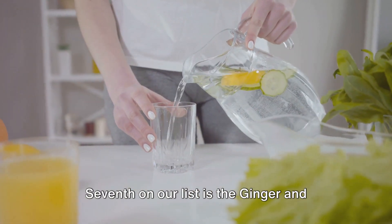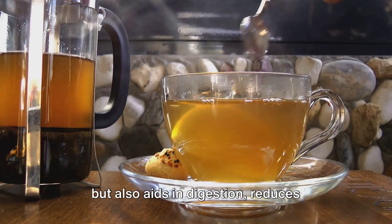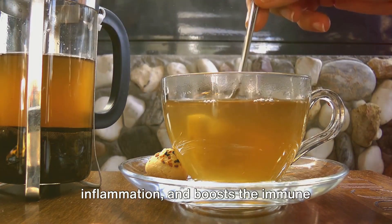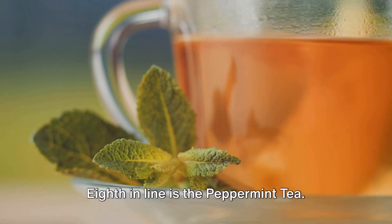Seventh on our list is the ginger and lemon infusion. This combination not only tastes great, but also aids in digestion, reduces inflammation and boosts the immune system, all contributing to improved liver function.